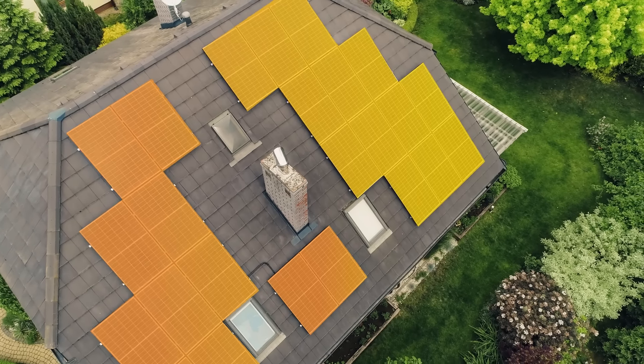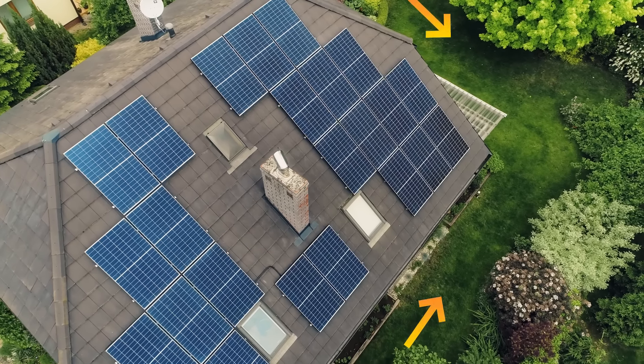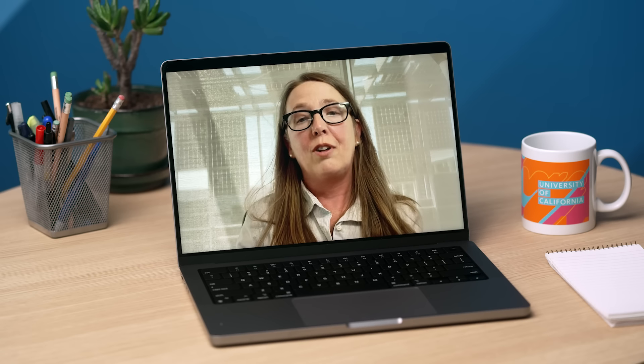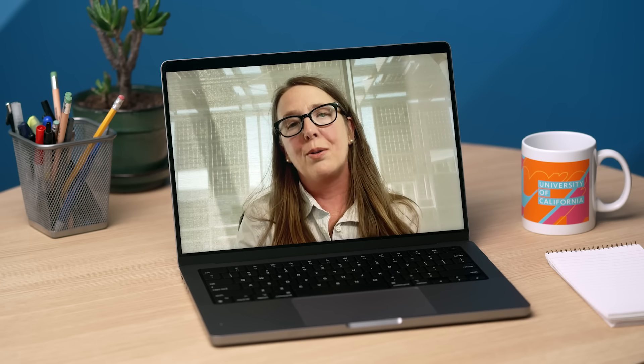If you're going to install solar panels in your home, you wouldn't put them in your backyard. So by using the built environment, we can reach both our climate goals and our biodiversity goals.